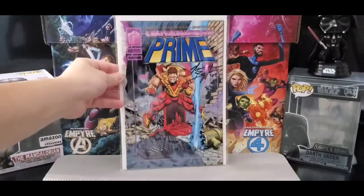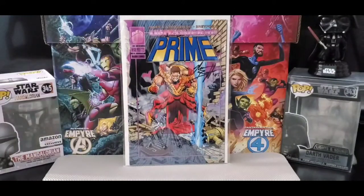So yeah, this is my back issue part 20. Hope you guys like it — please like, share, and subscribe. Talk to you guys later, thanks for watching. Bye!